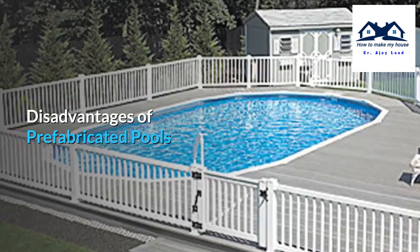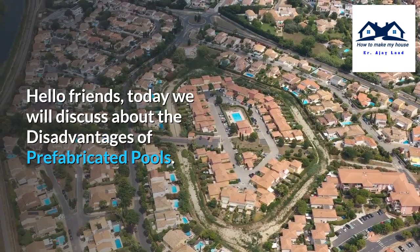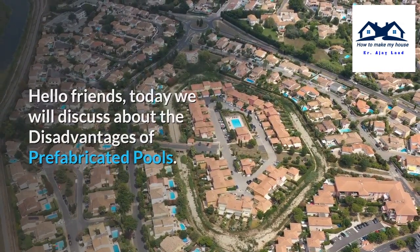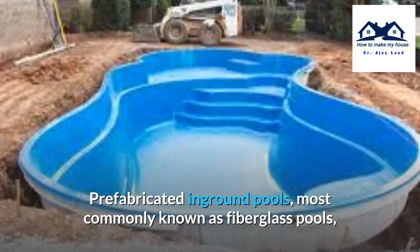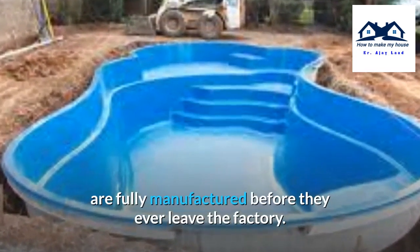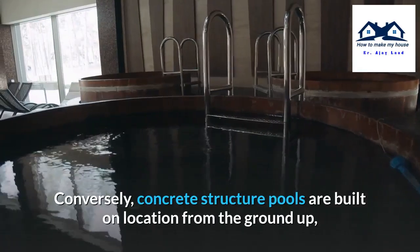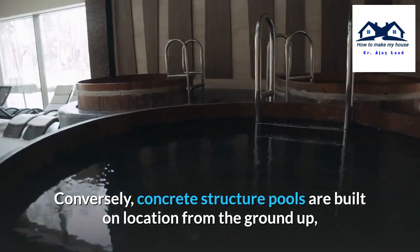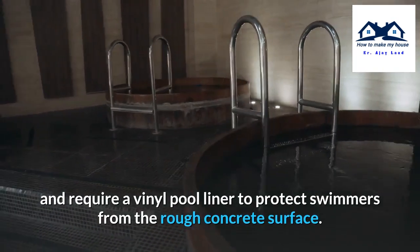Today we will discuss the disadvantages of prefabricated pools. Prefabricated in-ground pools, most commonly known as fiberglass pools, are fully manufactured before they ever leave the factory. Conversely, concrete structure pools are built on location from the ground up and require a vinyl pool liner to protect swimmers from the rough concrete surface.